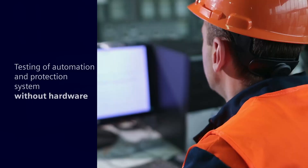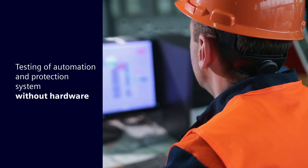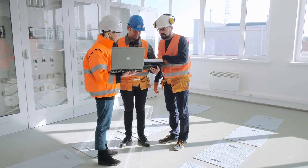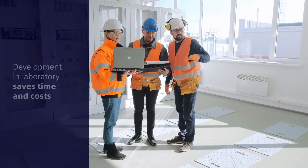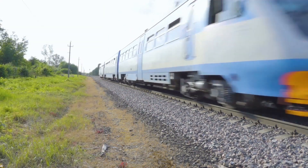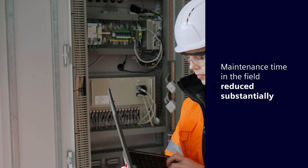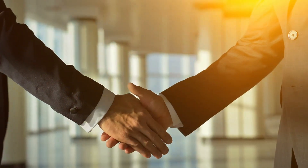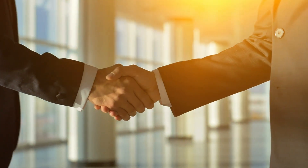The benefits of the SEEprotec Digital Twin include: testing of the energy automation system without hardware and without additional effort. Many tasks in the field could be developed in the laboratory, saving travel time and costs which would have otherwise occurred. Maintenance times in the field could also be reduced substantially.